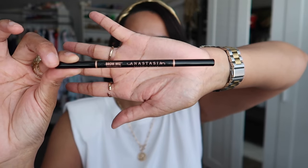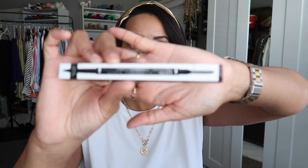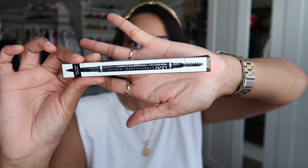I get mine in Ash Brown and stock up whenever Sephora has their VIB sale for a little discount. The dupe is from NYX — the Micro Brow Pencil, also available in Ash Brown. It's about $11 on Amazon — roughly half the price of the Anastasia one.